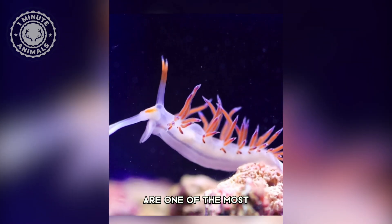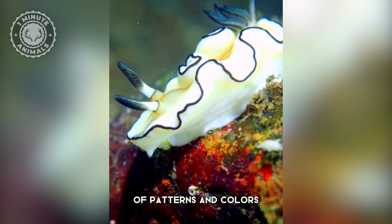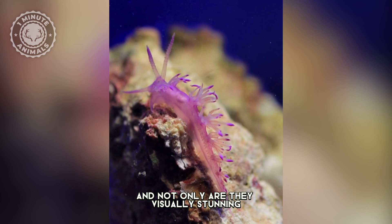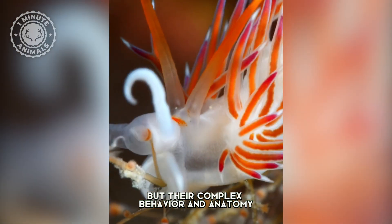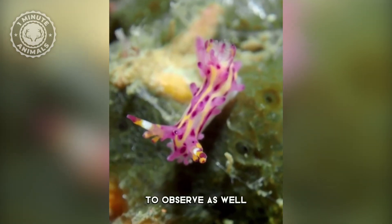Nudibranchs are one of the most beautiful animals on Earth. With their dazzling array of patterns and colors, they captivate the eye from any angle. And not only are they visually stunning, but their complex behavior and anatomy also makes them very interesting to observe as well.